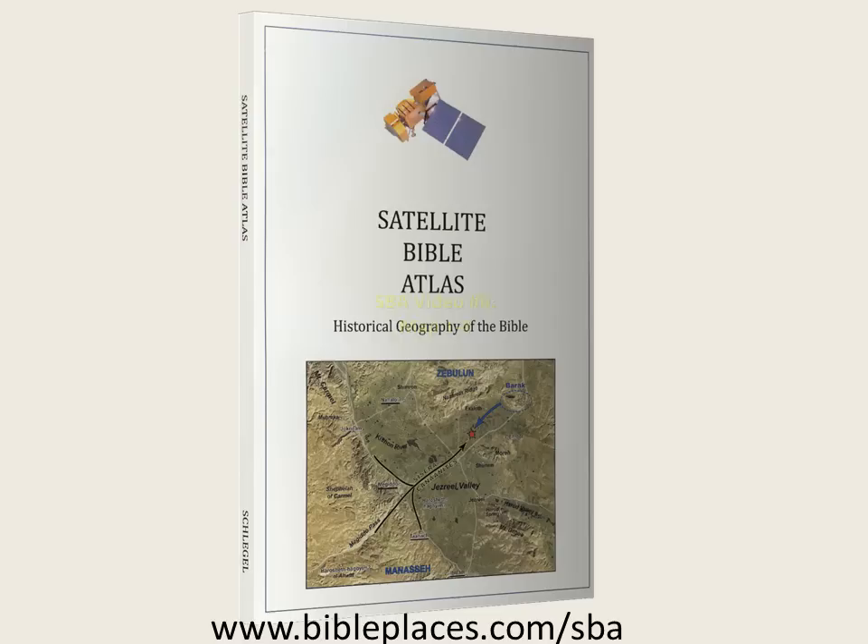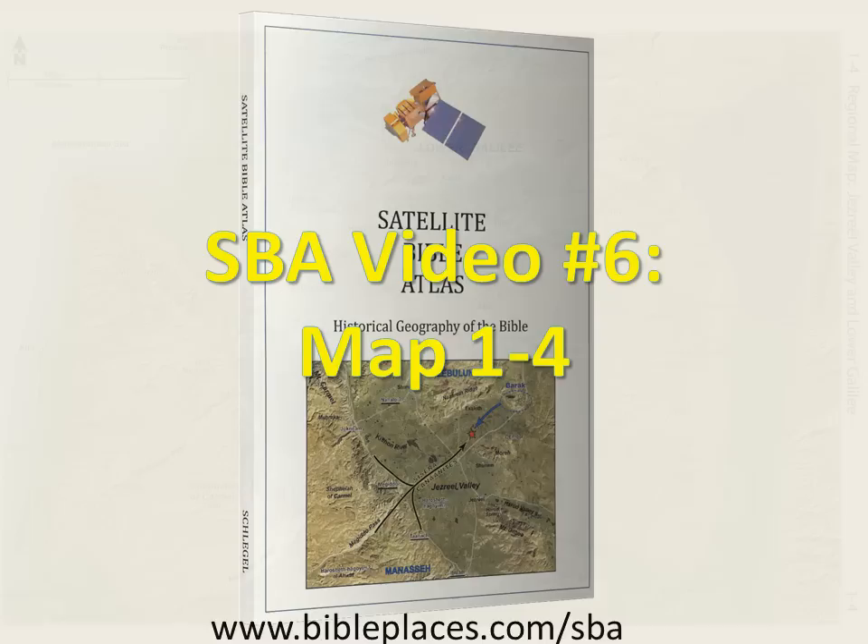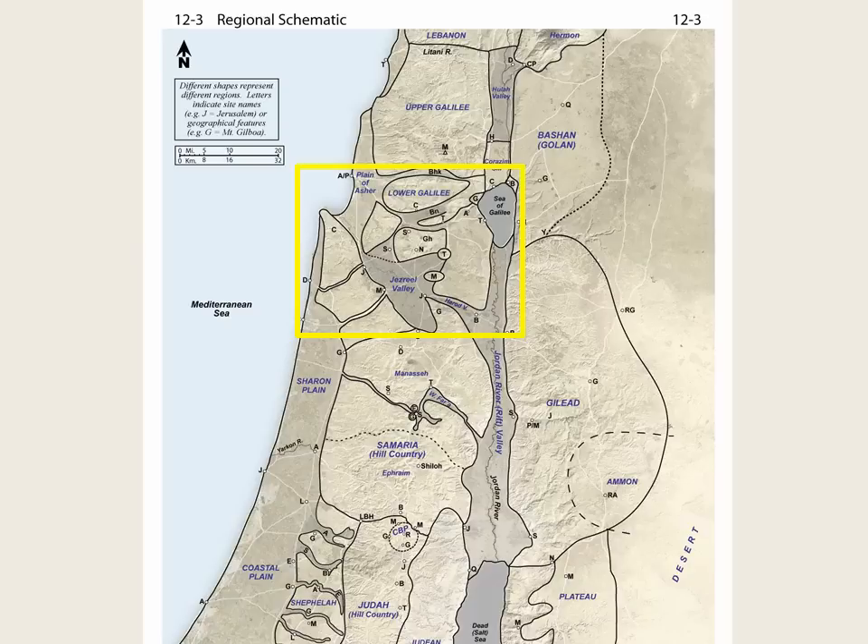Shalom, and welcome to the Satellite Bible Atlas, video number 6, Map 1-4. The focus of Map 1-4 is the Jezreel Valley and Lower Galilee. The general location of the terrain of Map 1-4 is situated in the north-central area of the Land of Israel.